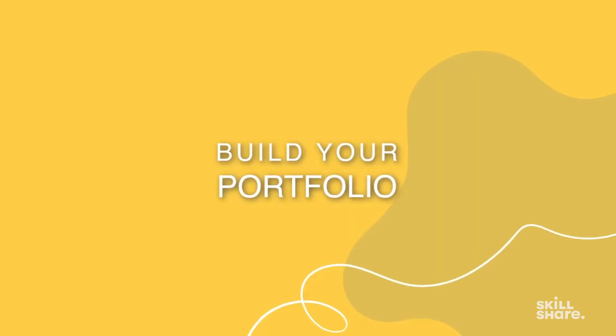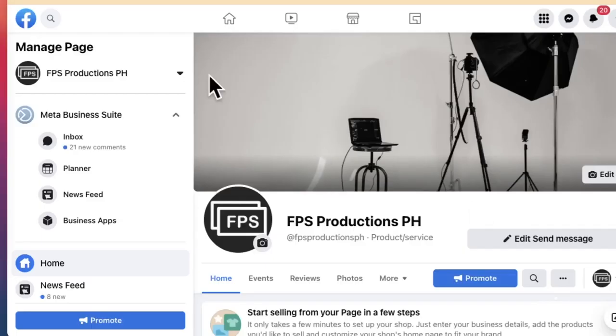It will also help to do personal photo shoots so you can build your portfolio and add it to your page, so it will look credible and drive engagement. This is how I got this client, through our FBS Productions PH Facebook page.